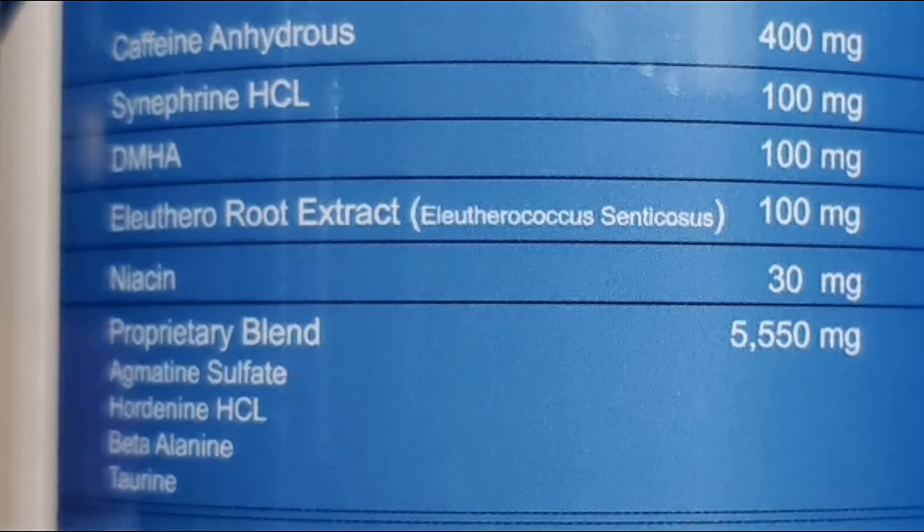Next is a newer ingredient: Eleuthero root extract, also dosed at 100 milligrams, which is meant to be a stress reliever and to increase cognitive function. Some studies show it can be useful for strengthening the immune system, so maybe fewer colds in winter. I don't have too much knowledge on this particular ingredient, but based on my research, I think this is a large dosage, so you may have possible side effects such as nervousness and diarrhea — I said maybe, as it is a possibility. I didn't have that effect, but someone sensitive may.